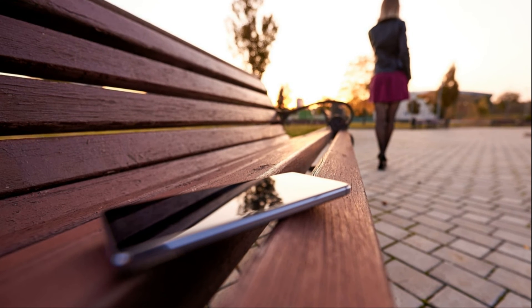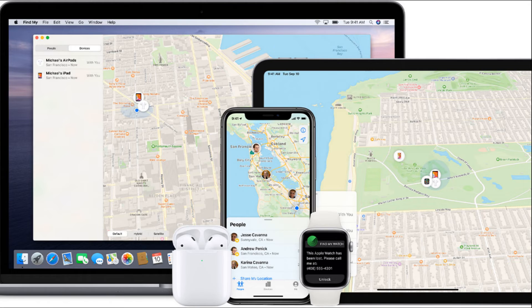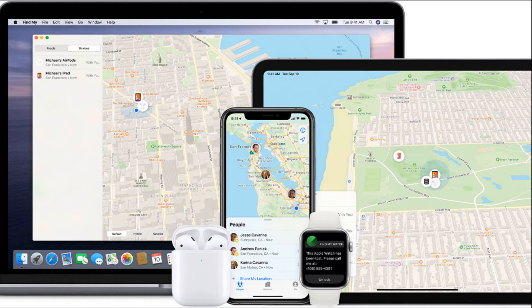Now you have three choices: play sound, to make it ring loudly; erase iPhone, which deletes all your info; or lost mode, if it's really lost and not just on your bathroom counter.